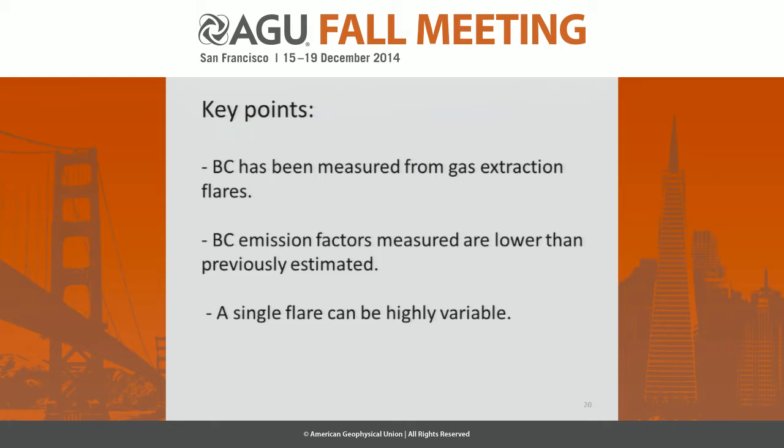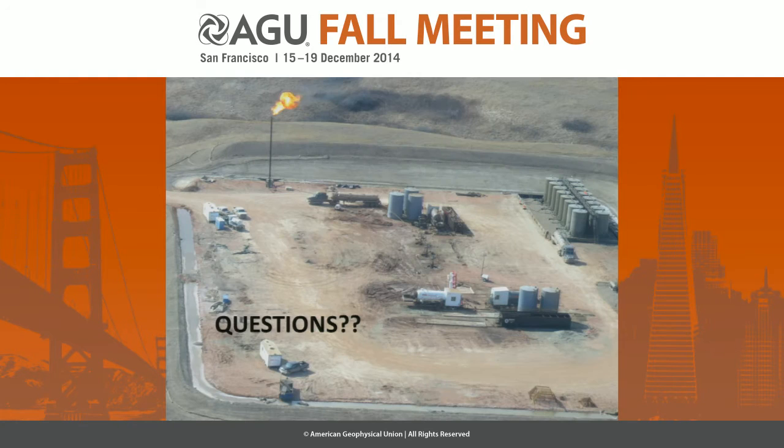In conclusion, my key points are: we have measured black carbon from gas extraction flares; the BC emission factors were generally lower than previously estimated; but it appears that a single flare can be highly variable. Thank you.